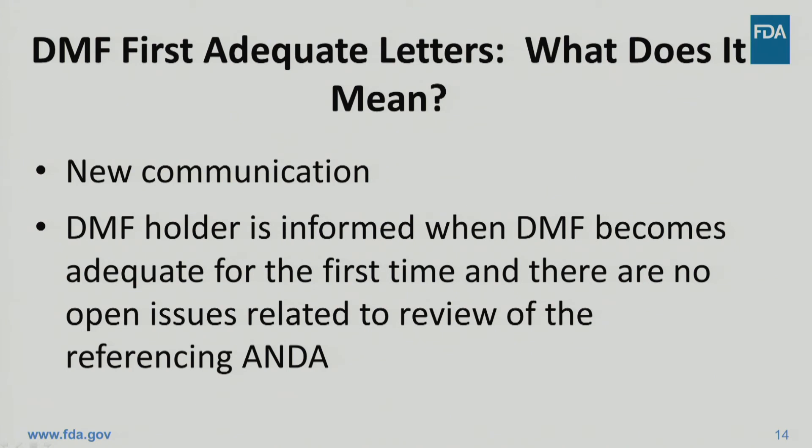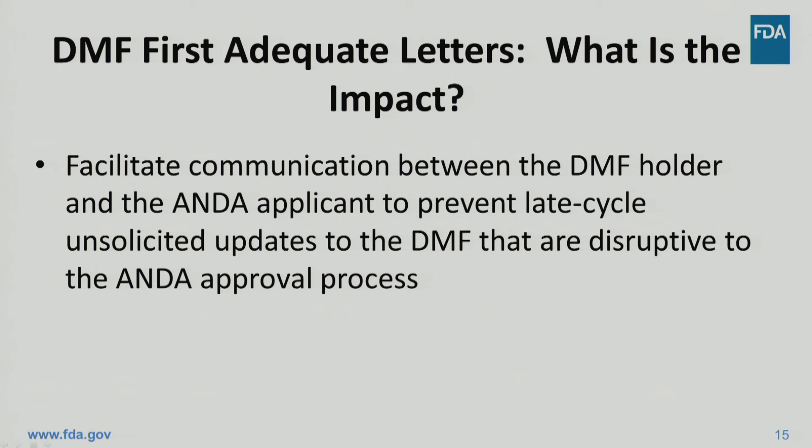In order to provide more open and timely communication with industry, FDA committed to issuing a new letter called the DMF First Adequate Letter. This letter communicates the important milestone in the DMF lifecycle when the DMF is deemed adequate to support an application for the first time. While the content of this letter is similar to the no further comments letter that industry received in GDUFA I, the timing of this letter is different. The first adequate letter is issued when the review finding the DMF adequate for the first time is completed. This will provide a more timely status update to the DMF holder than the no further comments letter, which only issues at the time of ANDA approval or tentative approval, which can occur much later than the actual DMF review. It is the agency's hope that a more timely status notification to the DMF holder might foster better communication between the DMF holder and the ANDA applicant and help prevent poorly timed unsolicited updates to an already adequate DMF.